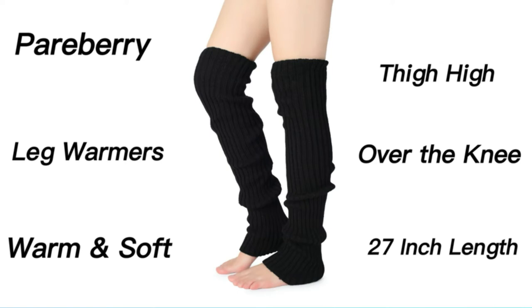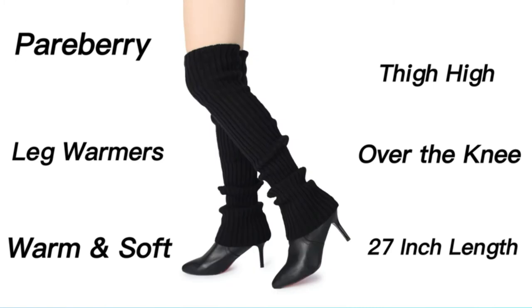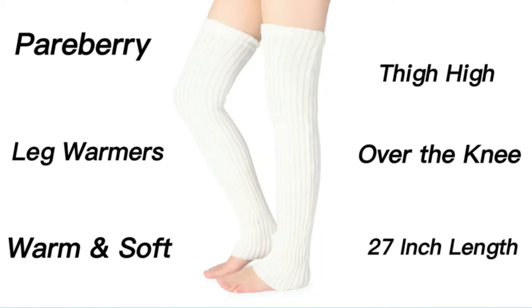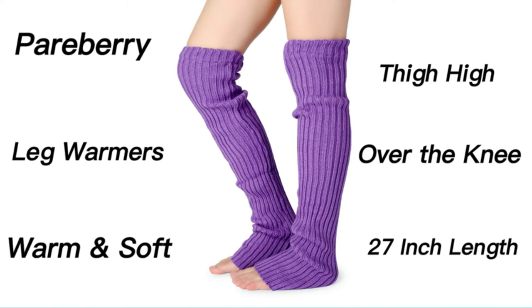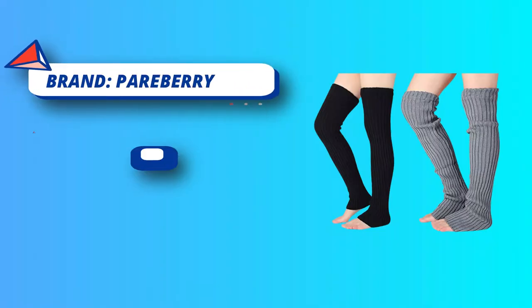Number 3: Paraberry leg warmers for winter. Made with 100% acrylic, you can wear these footless fluffy leg warmers with any shoe type, be it boat shoes, high heels, canvas shoes, or boots. Warm and fashionable, they come in neutral colors which makes them easy to pair with almost any outfit for an effortlessly chic look. Thick, soft, and comfortable, a pair of these cute leg warmers fit most sizes and ensure you can head out on the coldest days without worrying about your legs freezing.